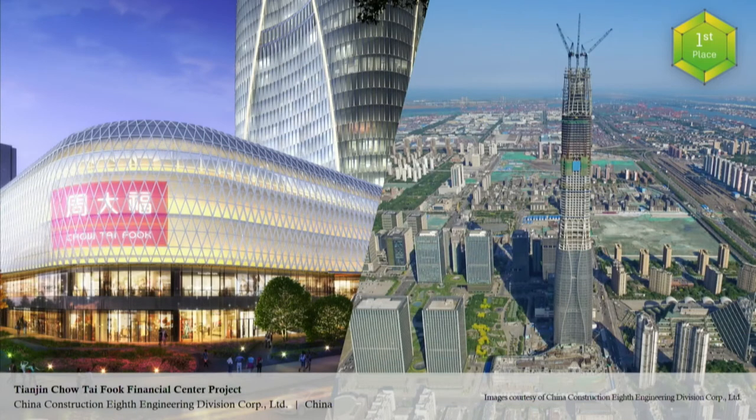That's more than half a kilometer — a pretty tall building. A sustainable design philosophy is deeply integrated. It will be a striking new landmark in Tianjin and even North China.